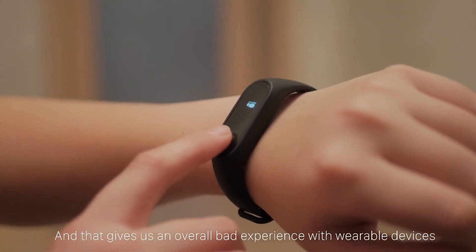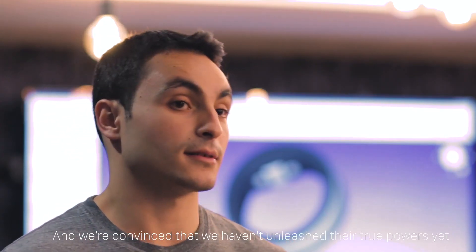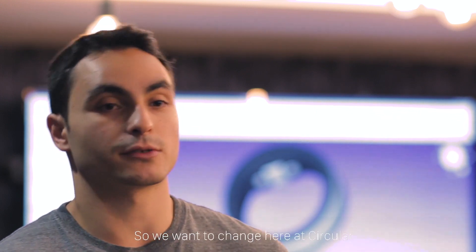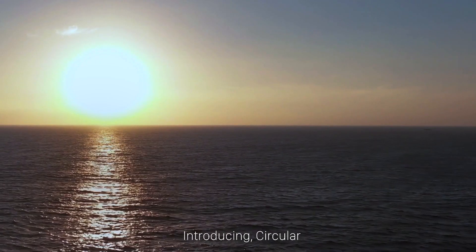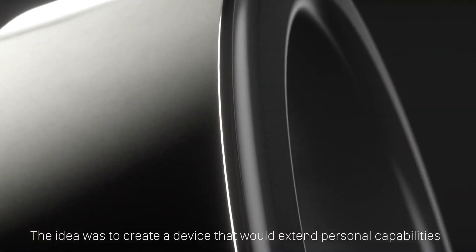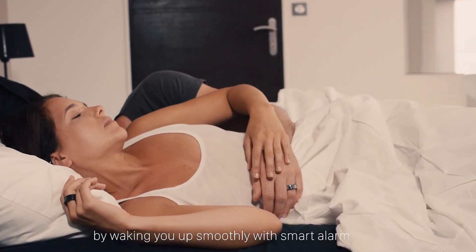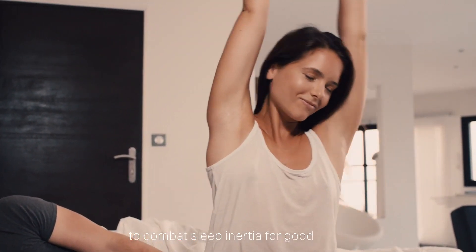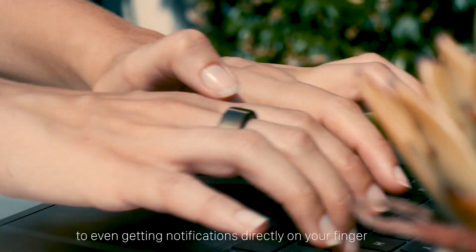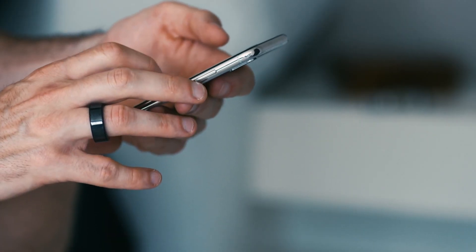That gives us an overall bad experience with wearable devices and makes us question their usefulness. We're convinced that we haven't unleashed our true powers yet, so we want to change the way we see them forever at Circular. Introducing Circular, the most advanced wellness smart ring. The idea was to create a device that would extend personal capabilities — from waking up smoothly with a smart alarm to combat sleep inertia, to sports sessions with deep activity metrics and unique insights, to getting notifications directly on your finger, all the way to breaking down your sleep.